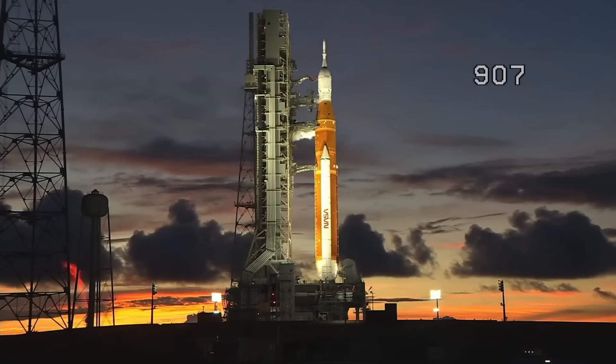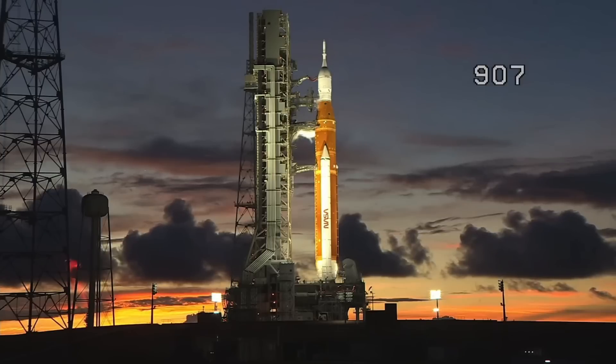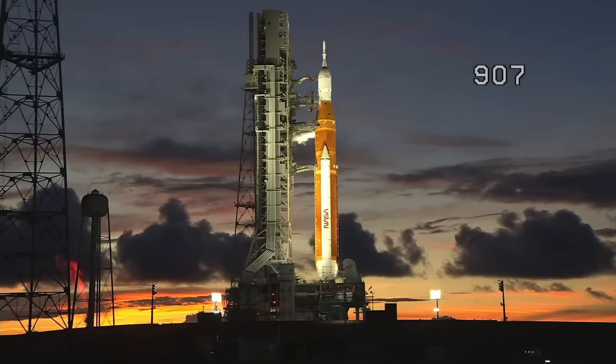You see the flare stack to the far left of your picture there? That is hydrogen gas burning off. That's normal.